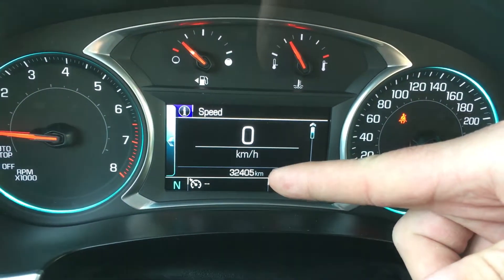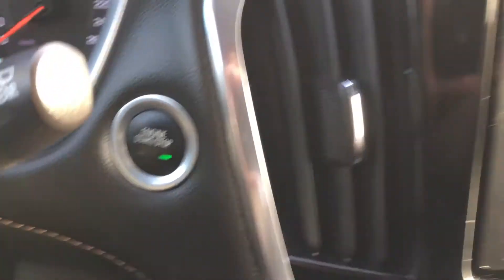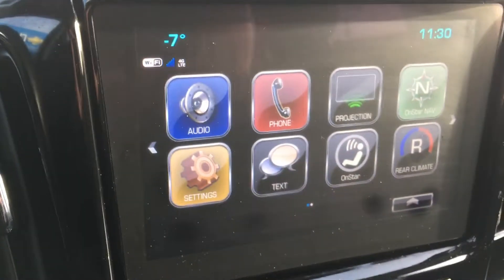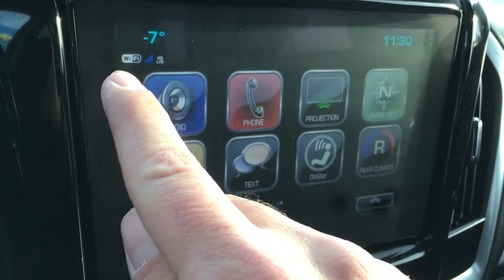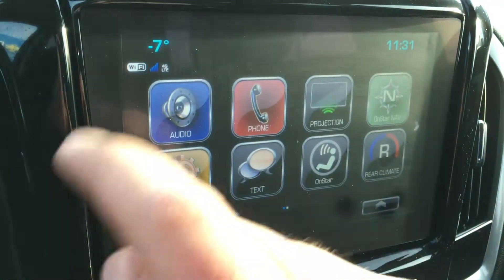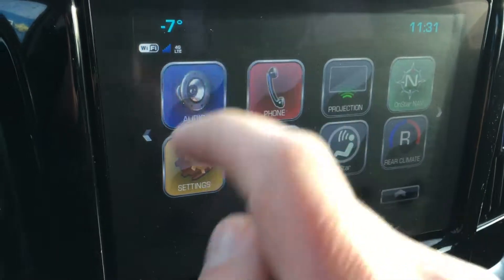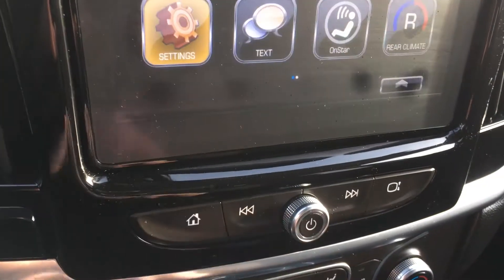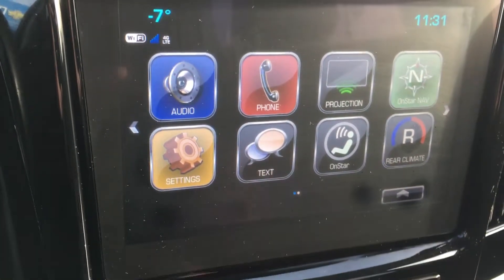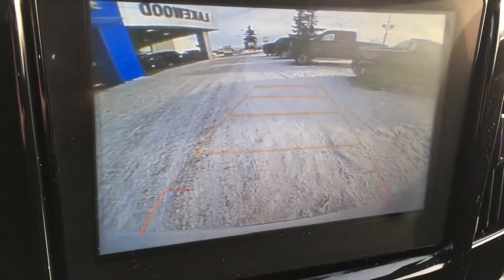This is a certified pre-owned vehicle — that is the current kilometer reading on the display. To start the fun, just push to start, which brings up the 8-inch LCD diagonal color touchscreen — the Infotainment System 3. The home screen shows Wi-Fi capability with 4G LTE, time, temperature, audio, and SiriusXM satellite radio. It also features OnStar and climate control. Come in and take it for a test drive to find out all the options for yourself.